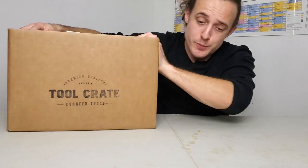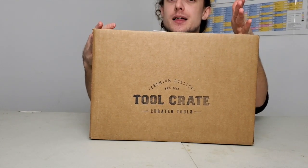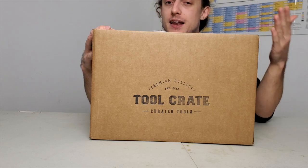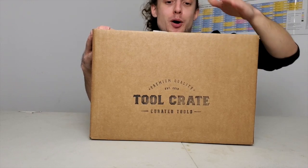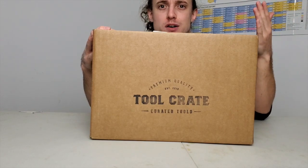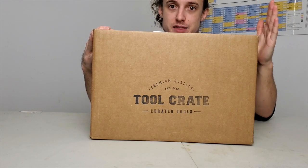I've got to say, this box is huge. $250 and it's actually a lot bigger than they expected it to be. These labels on both sides of the box were actually put on by hand — if you go check out Tool Crate's Instagram, someone actually had to put these on by hand because the boxes ended up being a lot bigger than expected, which is amazing.